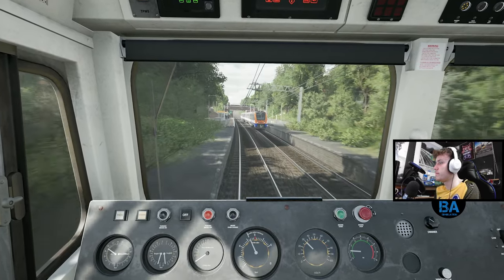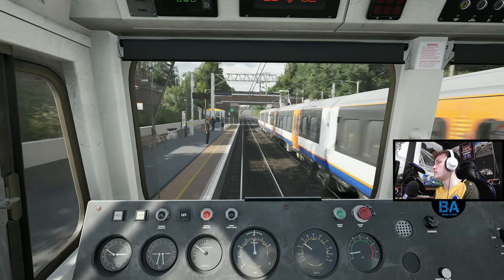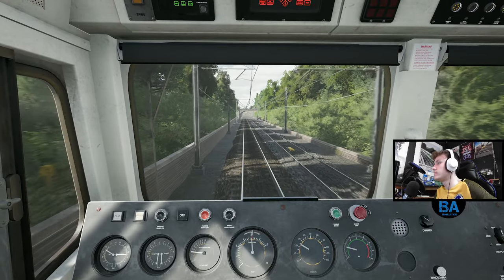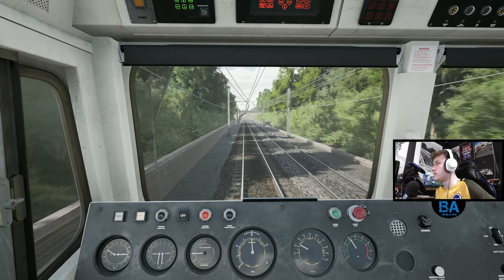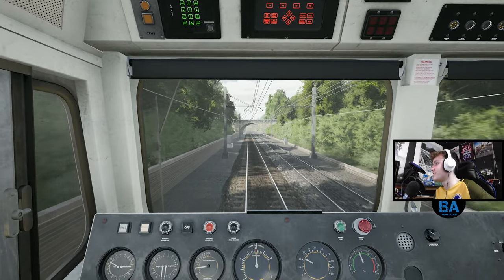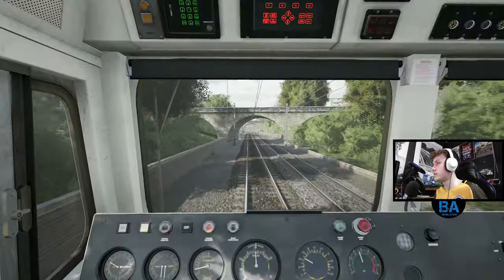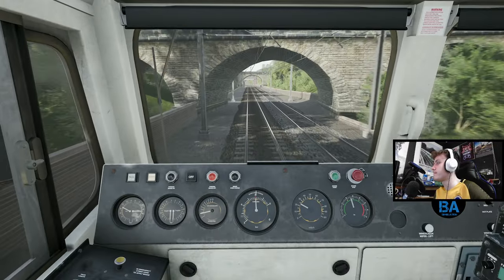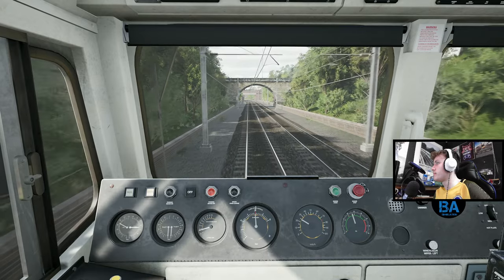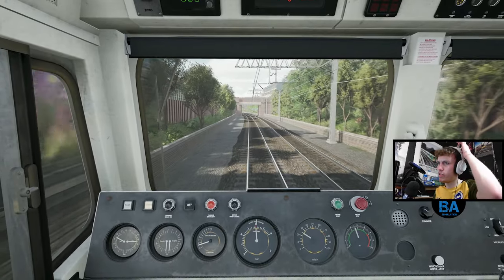This is Crouch Hill. We're very close to the juice wires - really close, and we're quite high up in this loco. 25,000 volts just above our head! Is this the bridge with the hidden 30 board? No, it's the next one, and then it's Upper Holloway and then about a mile or so to Gospel Oak.